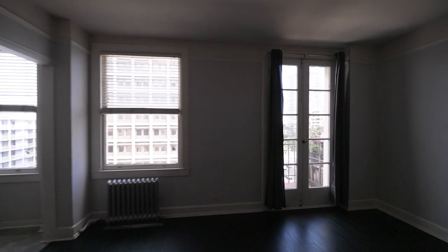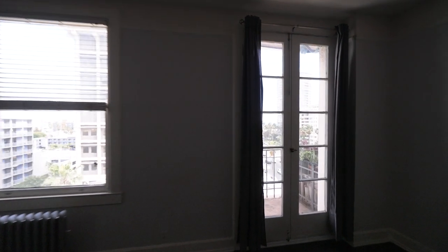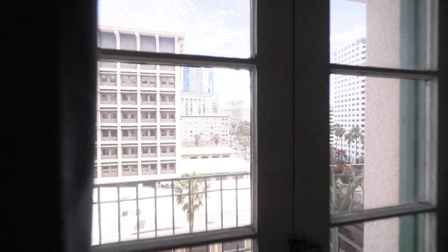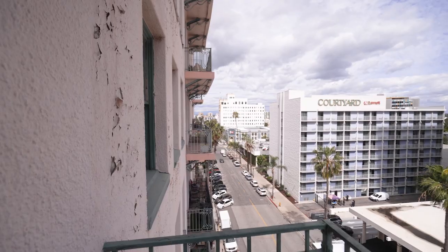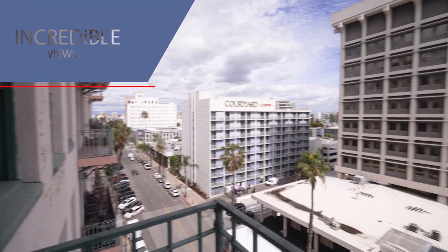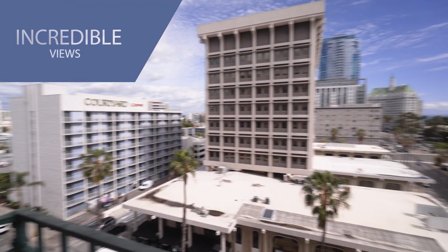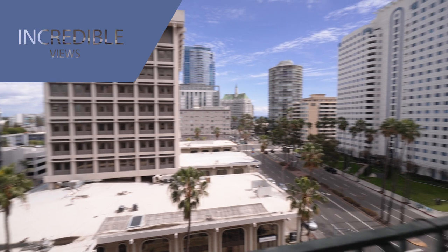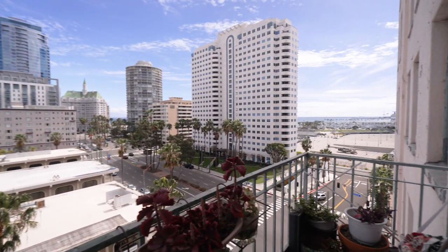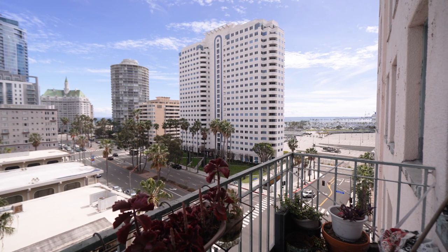I've been holding back one of the best parts of this property — the beautiful view. You can see the ocean and the beautiful downtown Long Beach skyline, including everything from the brand-new highest skyscraper to the Villa Riviera and the mid-century modern International Tower.